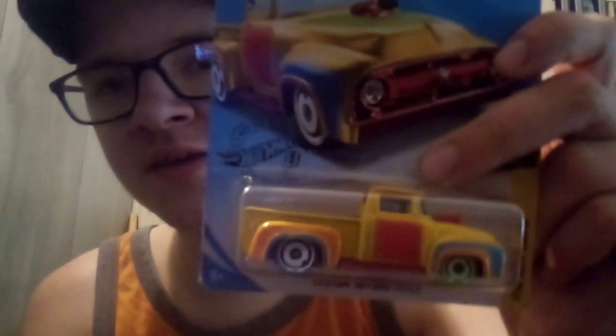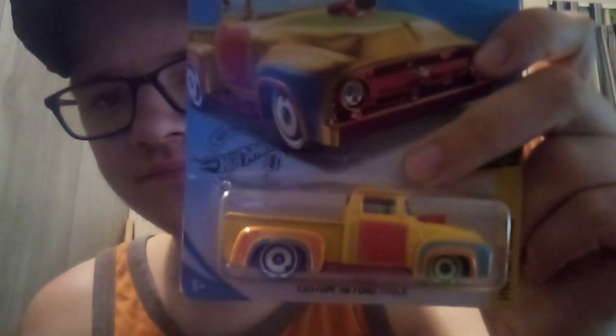The trucks are hot for the KKs. The Custom '56 Ford F100.